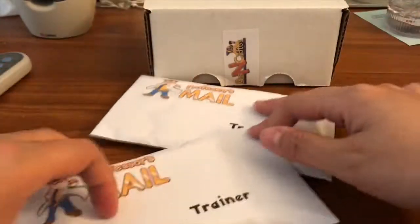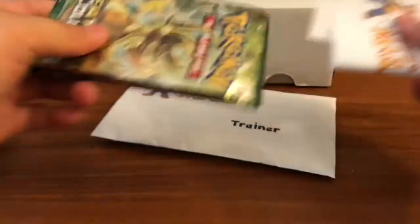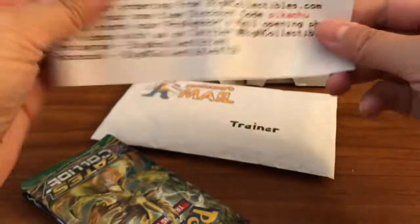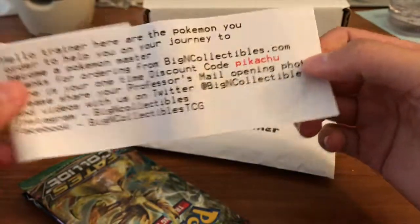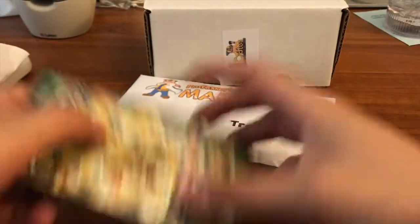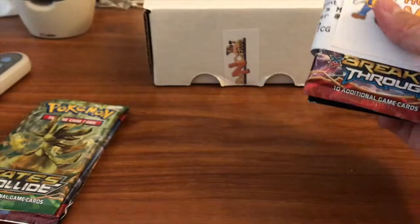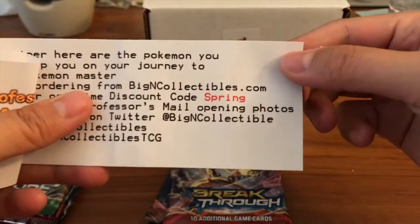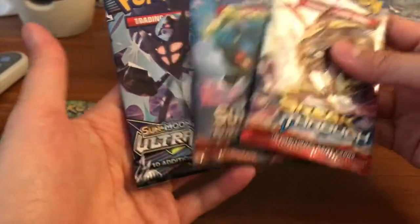In these Trainer Mails it does come with a little discount code. Here's the first discount code: it is 'pikachu' — I don't know how much off it is, could be one to five dollars. In these packs we got Fates Collide, Crimson Invasion, and Ultra Prism. Here's another code: 'spring'. We got Breakthrough, Burning Shadows, and Ultra Prism — I want to get more Trainer Mails now!